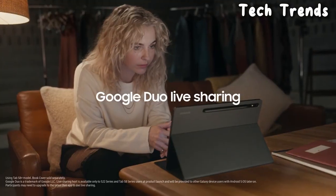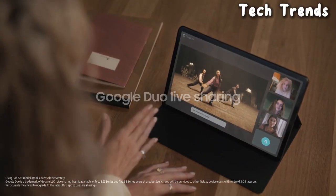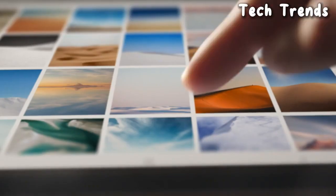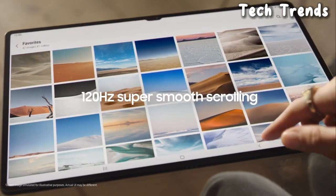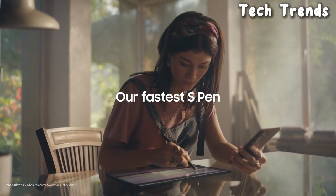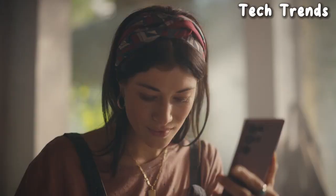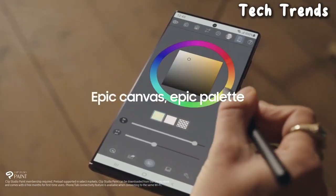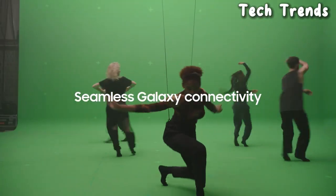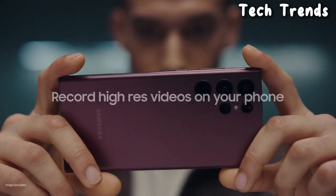S Pen Stylus: The Samsung Galaxy Tab S series often supports the S Pen stylus for precise input, note-taking, and drawing. Cameras: Expect high-quality front and rear cameras for photography, video recording, and video calls. Design: Samsung tablets typically feature a premium build with a sleek and modern design. Connectivity: The tablet is likely to offer various connectivity options, including Wi-Fi and, depending on the model, cellular connectivity.